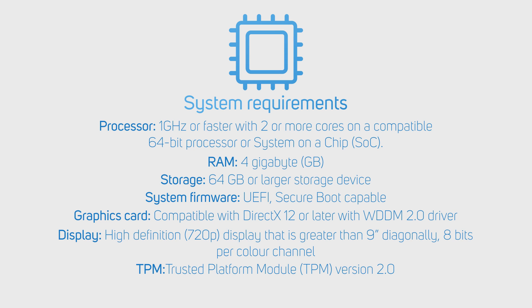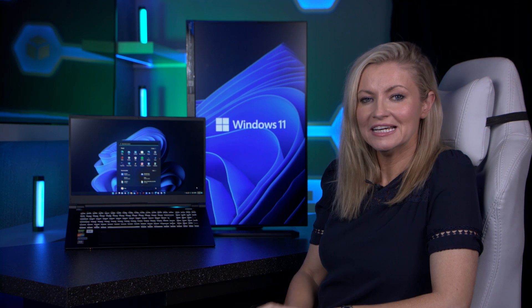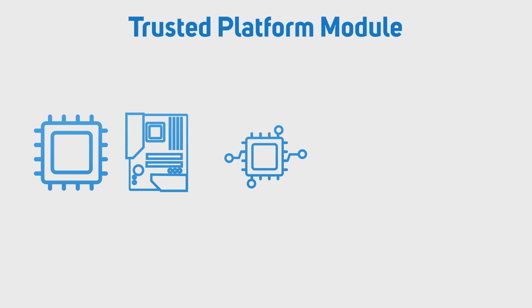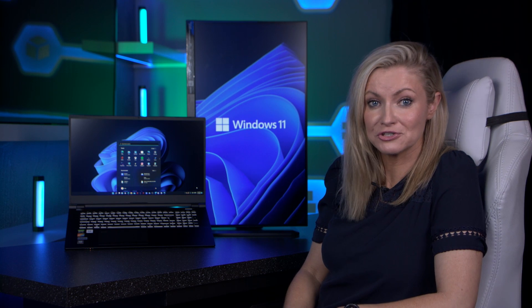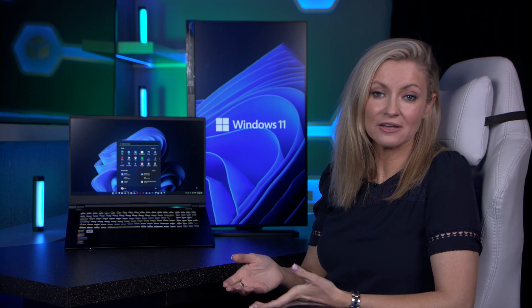You'll also need an internet connection and a Microsoft account. Now if you're wondering what TPM 2.0 is, you wouldn't be alone. It stands for Trusted Platform Module and it's a chip that's either integrated into your PC's motherboard or added separately into the CPU. Its purpose is to protect encryption keys, user credentials and other sensitive data behind a hardware barrier so that malware and attackers can't access or tamper with your data.